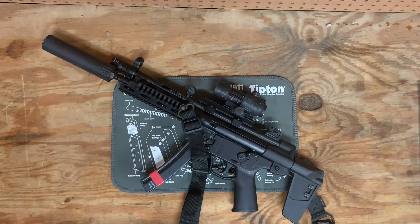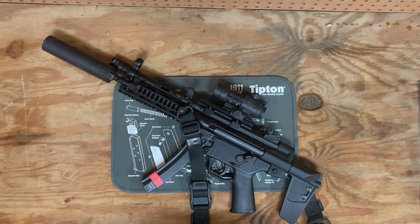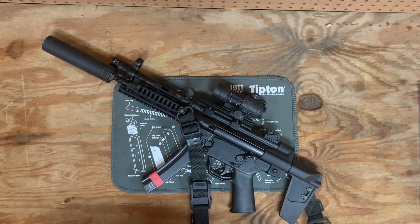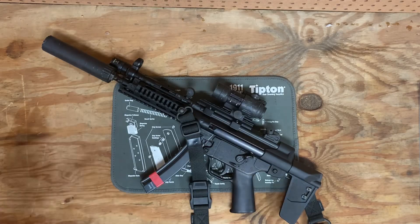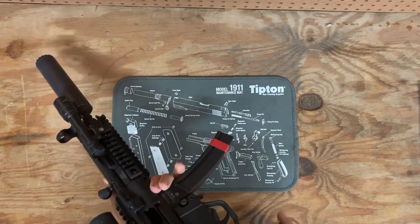Good afternoon, YouTube. Today I'm going to be talking about the Comp M2, or the M68 Close Combat Optic — the CCO. I think this might be one of, if not the most underrated optics in the U.S. today. Probably worldwide.